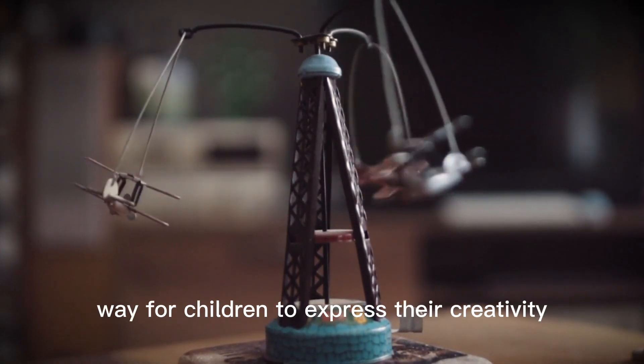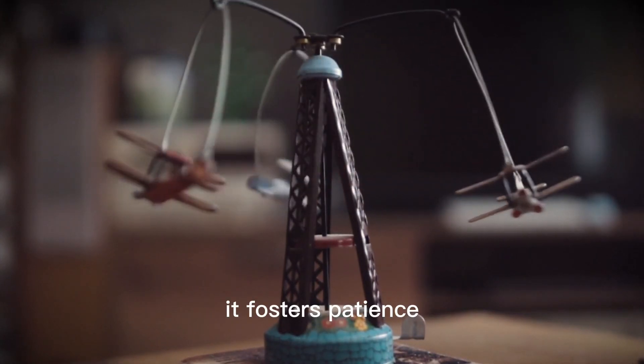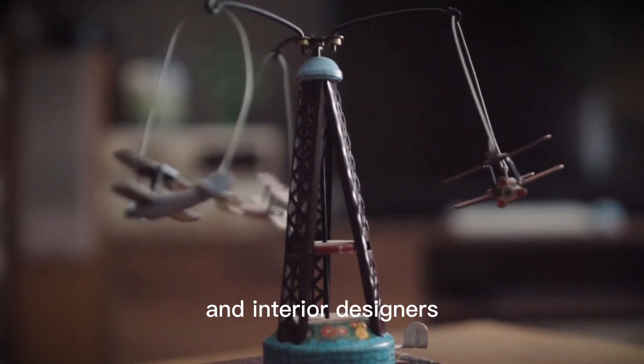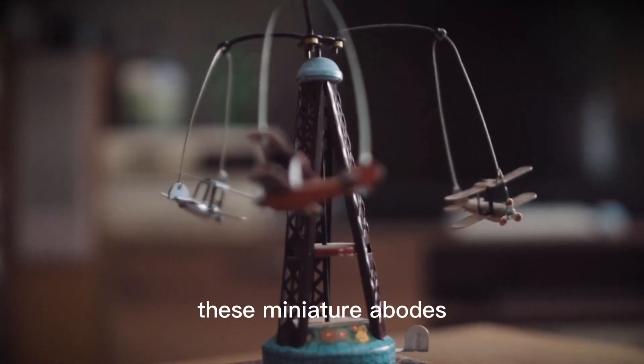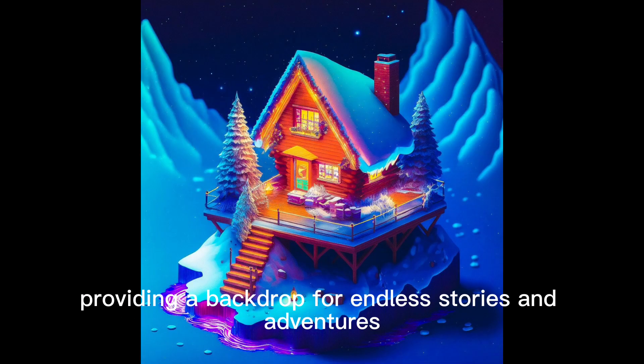Creating miniature houses is a fantastic way for children to express their creativity. It fosters patience, attention to detail, and encourages them to think like architects and interior designers. These miniature abodes serve as a canvas for kids' imagination, providing a backdrop for endless stories and adventures.